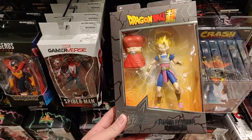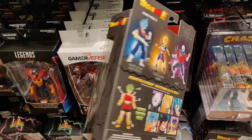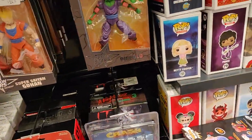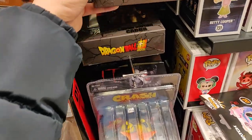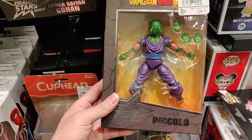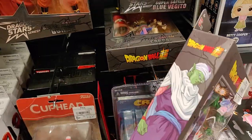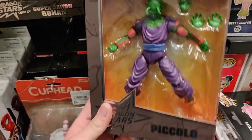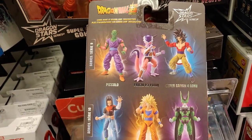We got some new Dragon Ball Super Dragon Stars figures — Piccolo, that's pretty cool. Oh, I definitely want to pick up that Frieza.